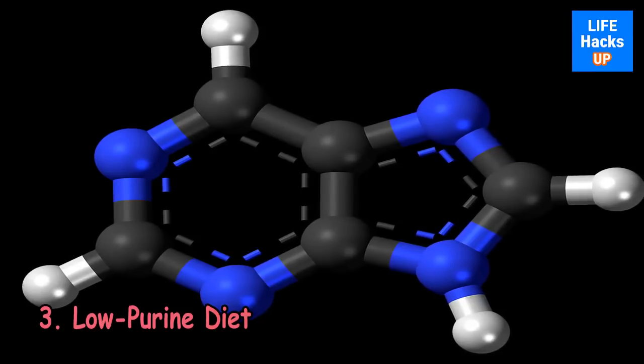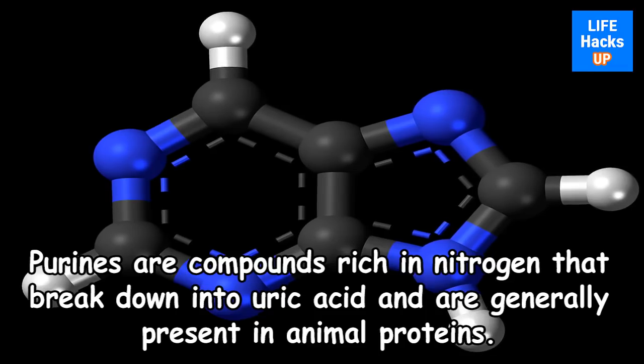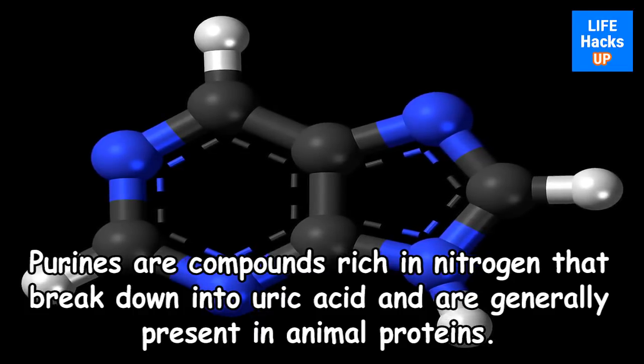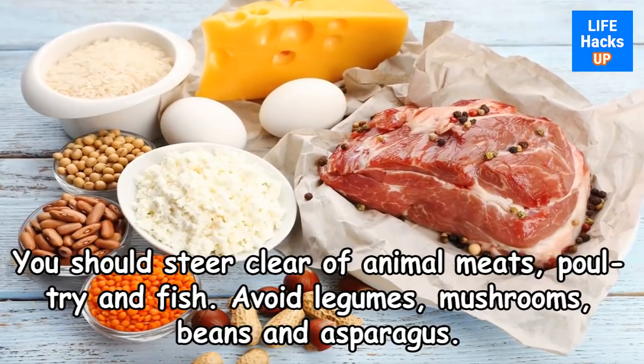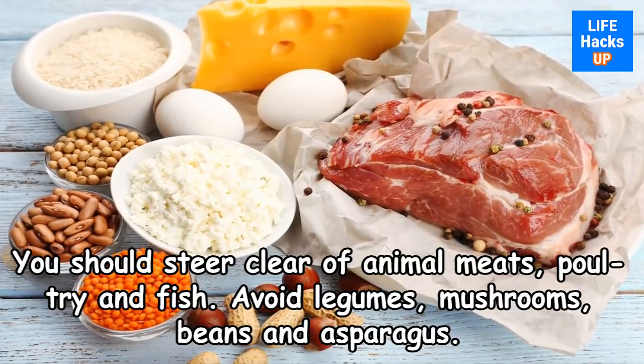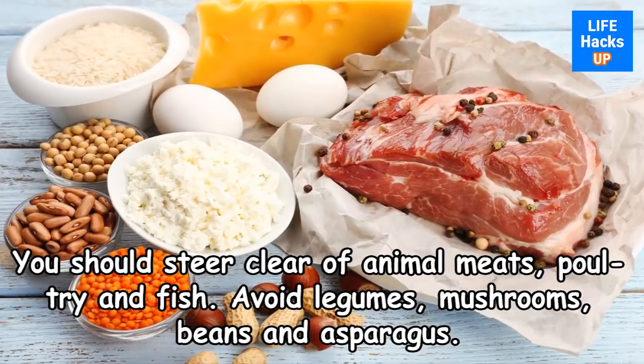3. Low Purine Diet. Purines are compounds rich in nitrogen that break down into uric acid and are generally present in animal proteins. You should steer clear of animal meats, poultry, and fish. Also avoid legumes, mushrooms, beans, and asparagus.